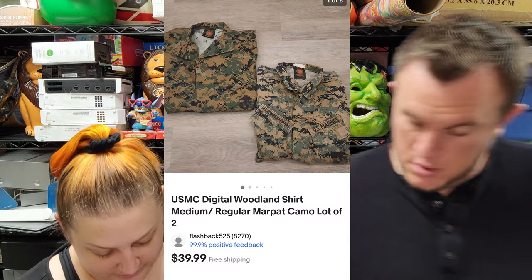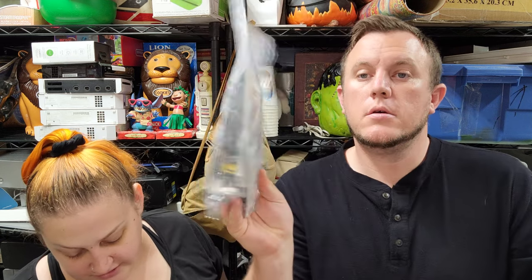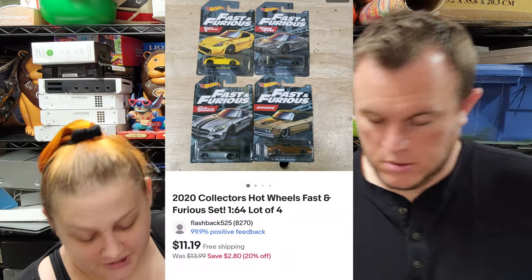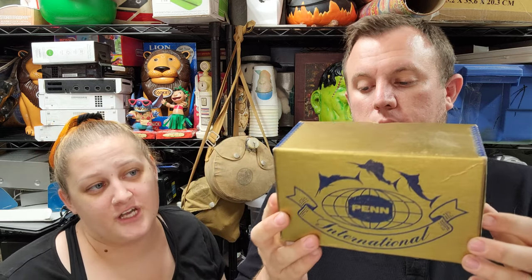We've got a pair of USMC digital woodland shirts in medium regular and those sold for $40 shipped. Next up, a four-pack of 2020 collector's Hot Wheels Fast and Furious sets — sold for $10 and some change, not a whole lot on that one. Last but not least, from the fishing stuff Cameron purchased, we sold one of the reel boxes already — the gold one. The boxes are kind of like a video game case — case only.